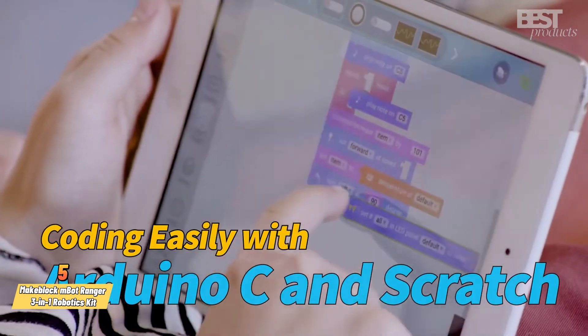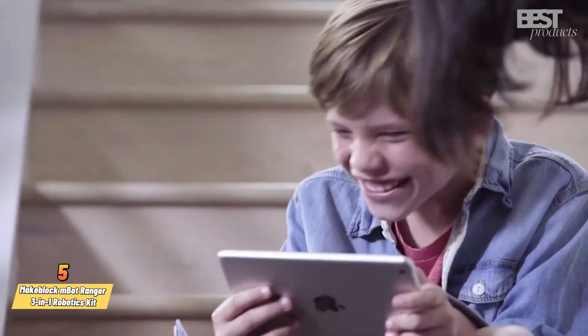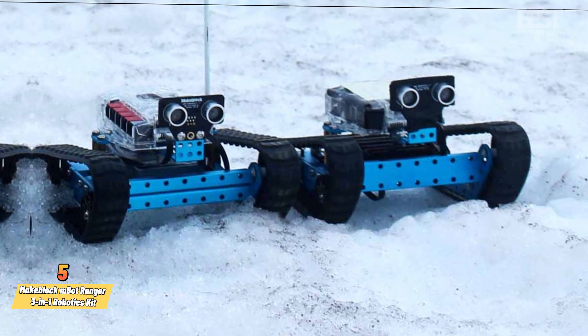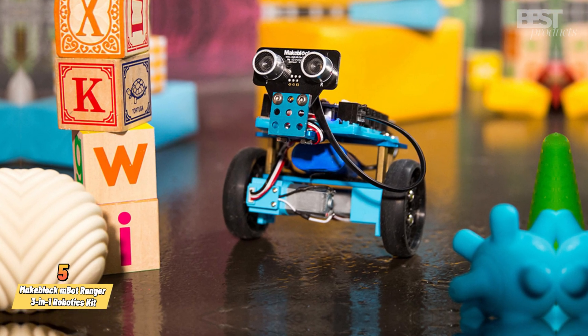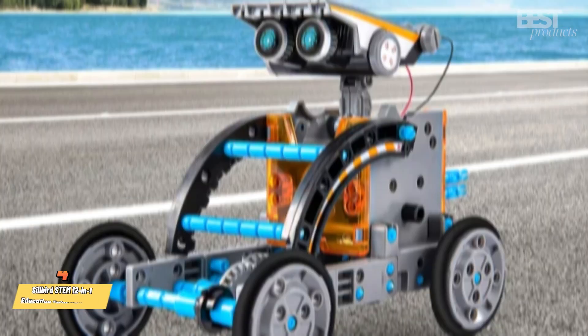You can control them with an app on your smartphone or tablet, or program them with Scratch or Arduino. You can also customize them with various sensors and modules and learn about robotics, coding and mechanics. This kit is suitable for kids aged 10 and up, and it comes with 170 pieces and a detailed instruction manual.